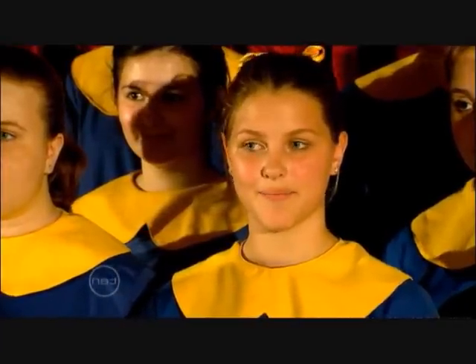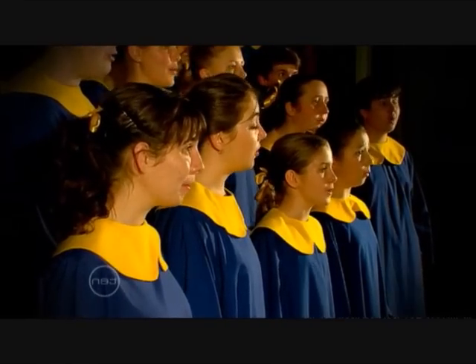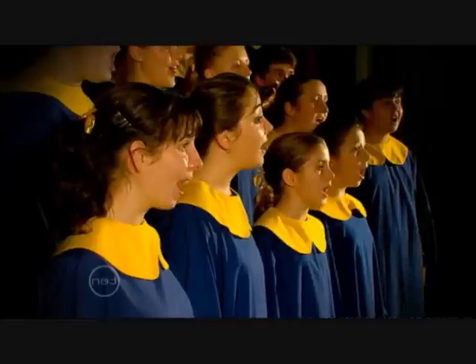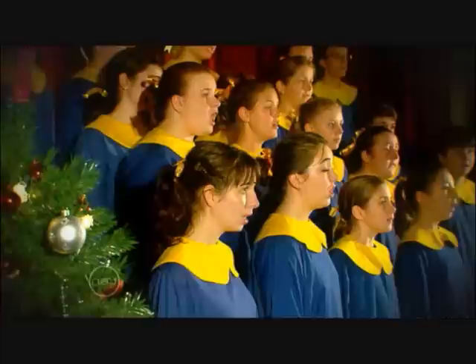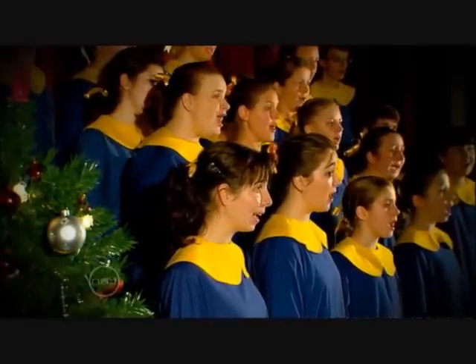For a choir to sing well together, everyone needs to have good pitch, tune, and to be able to stay in time. Sometimes choirs all sing the same tone in unison. Other times, two or more different notes are sung together. This is called harmonising.